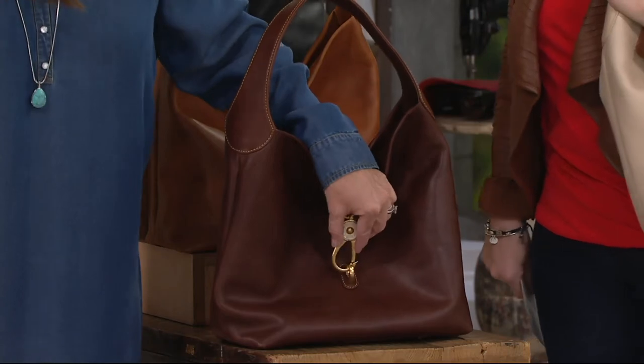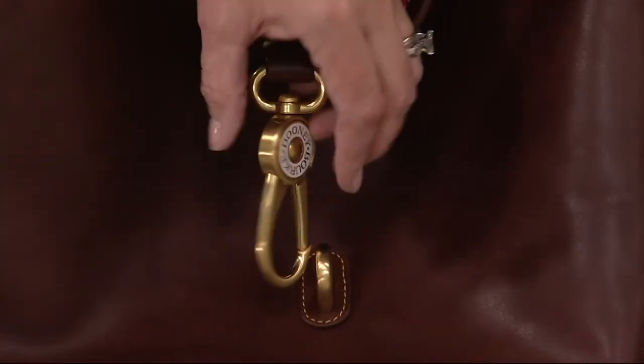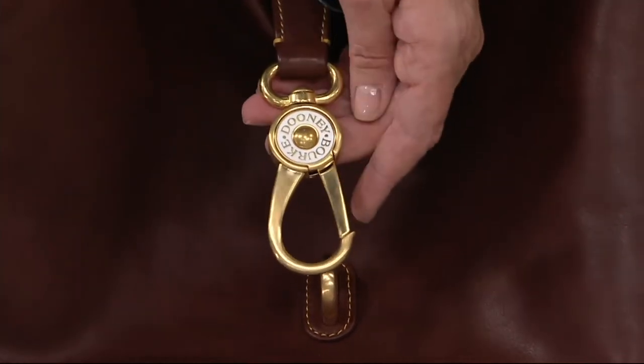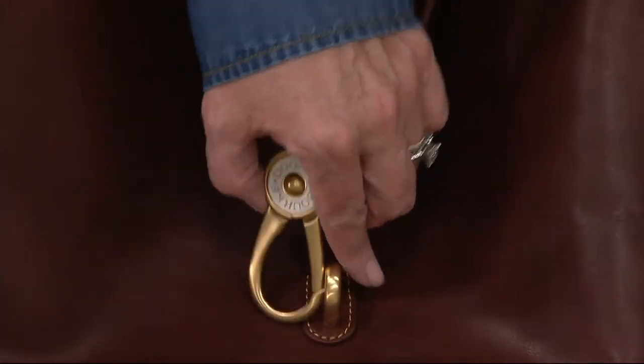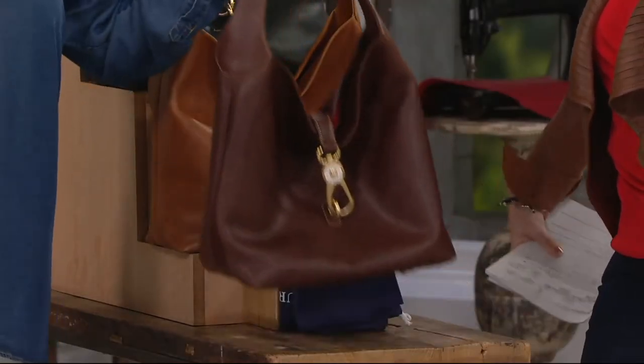That closure is so easy to open and close — you don't even have to look down. You have the choice of using the Dooney & Burke duck or you can go to the Dooney & Burke logo. That is what I call a crab claw that just kind of pops on there and stays locked. Crab claw — now I'm hungry for that.